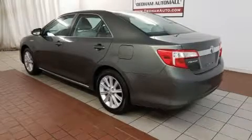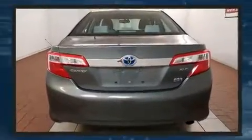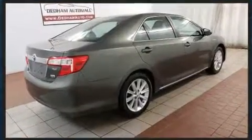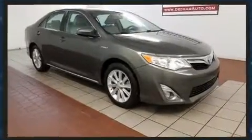Discerning drivers will appreciate the 2013 Toyota Camry Hybrid. With fewer than 35,000 miles on the odometer, this four-door sedan prioritizes comfort, safety, and convenience. It features an automatic transmission, front-wheel drive, and a 2.5-liter four-cylinder engine.